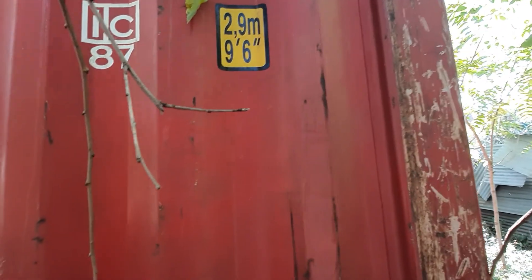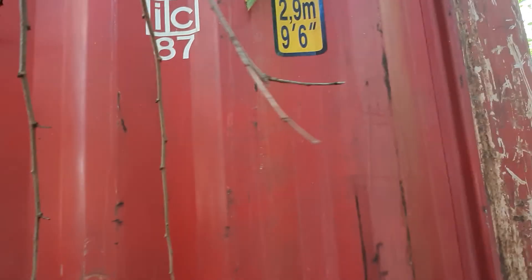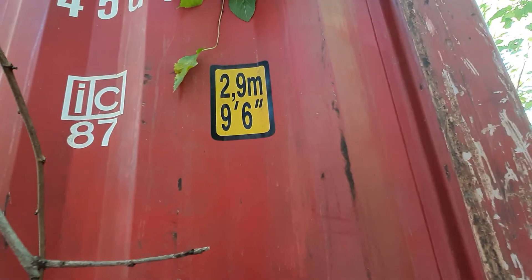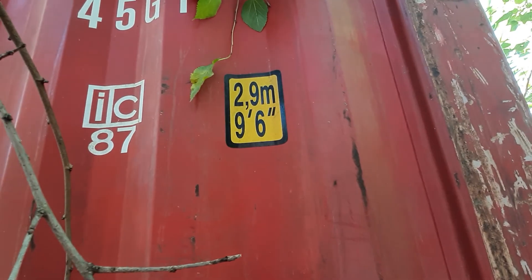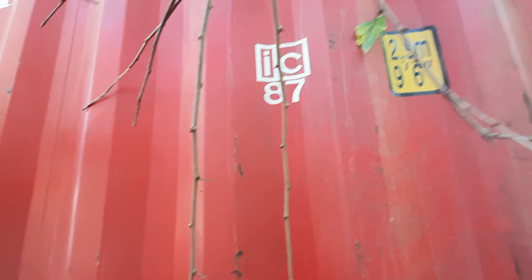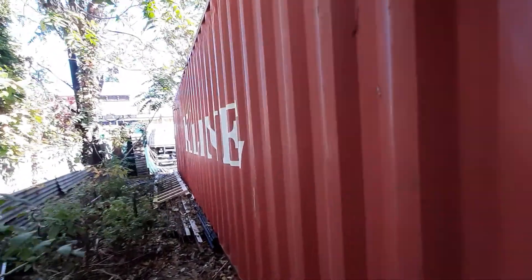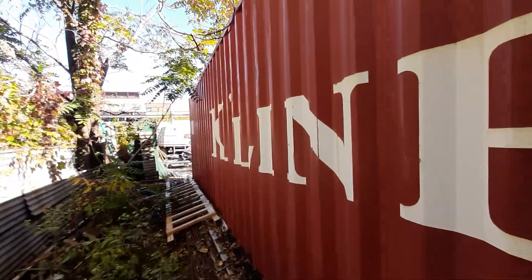The interior dimensions are 2.9 meters wide. The height is almost three meters — 9 feet and 6 inches. These are high cube containers.